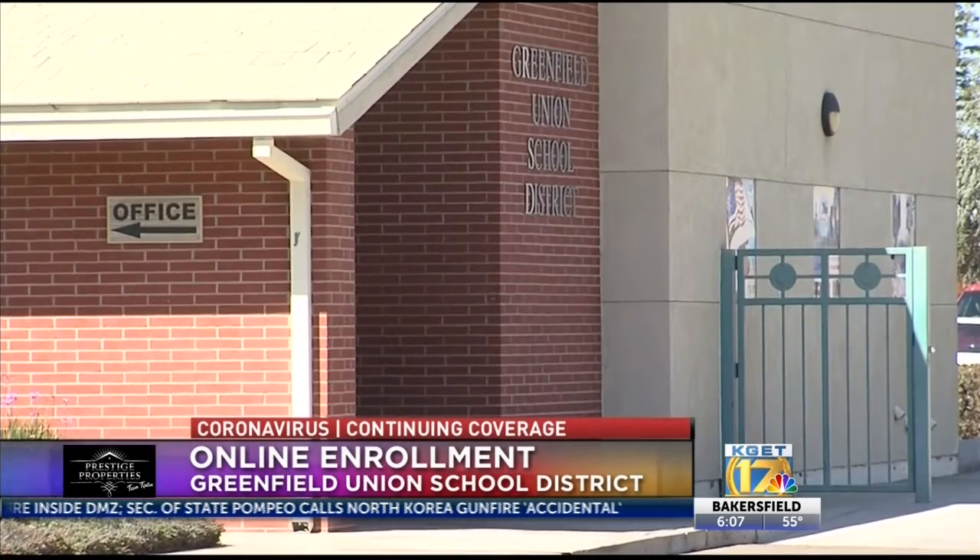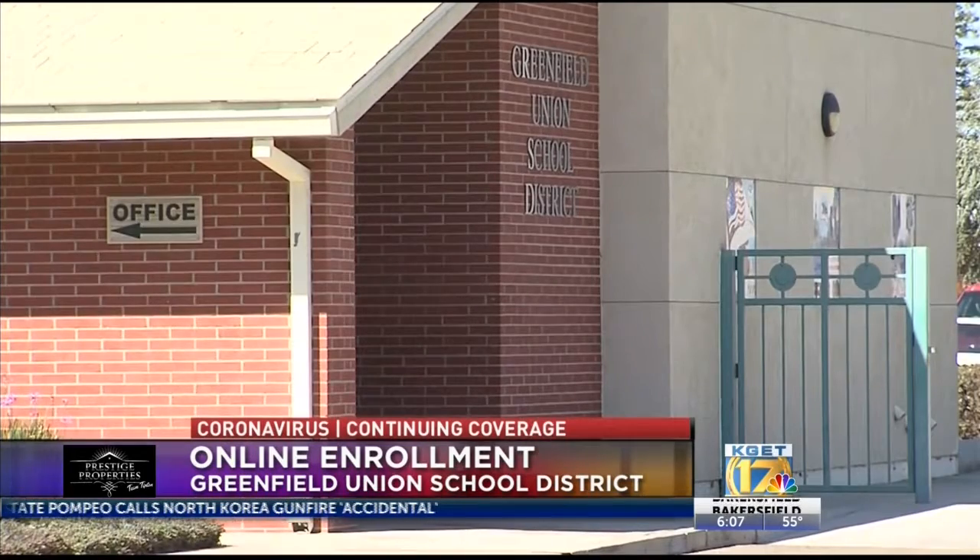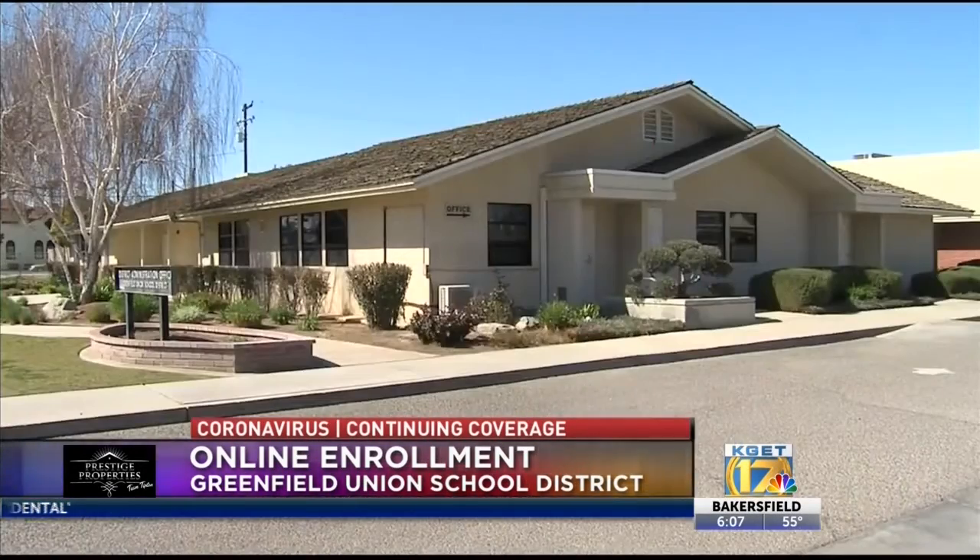You can register online using any device, including your phone. You can take pictures of a document, such as a birth certificate or immunization record, and then upload those pictures to the system. Once parents do the enrollment, the school will contact them and make an appointment to come into the office and complete the final steps.